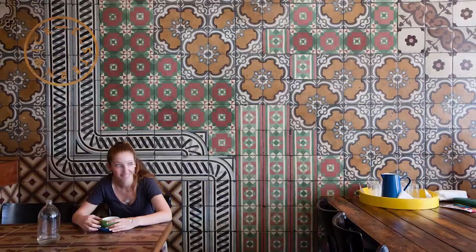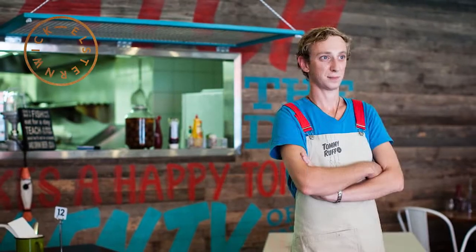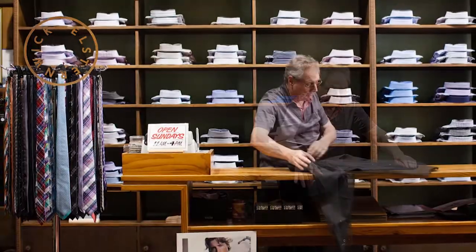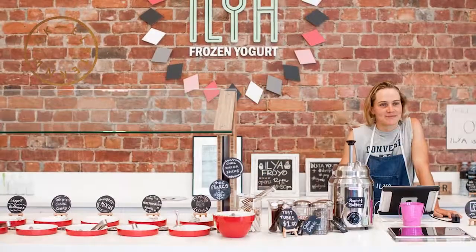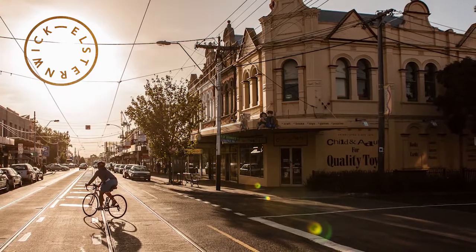We're interested in a building that starts to thrive as a community within itself, as well as one that then starts to speak to the broader neighbourhood. We want this building to be a significant contributor to the next level of development and generation in Elsternwick.